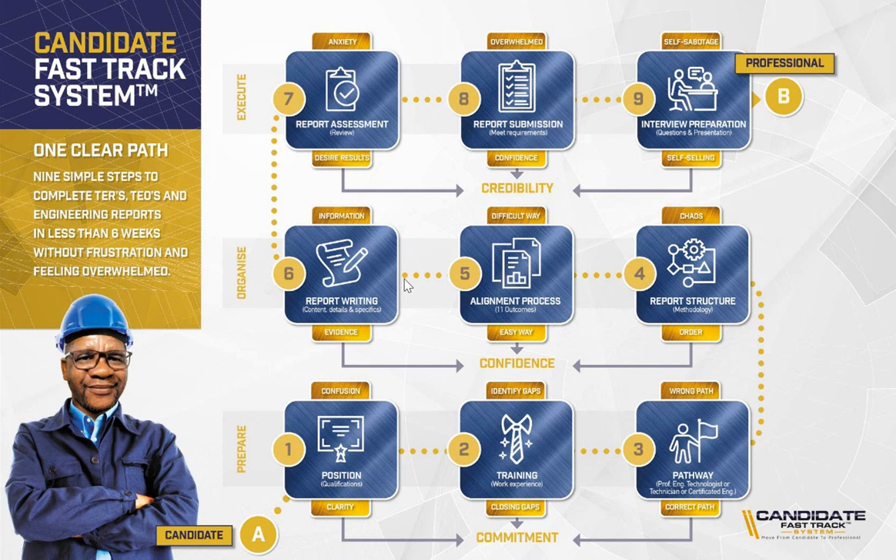Then we move to step number six — this is where we do the work. We coach you, advise you, and guide you on how to write the reports. In this step we look at the content of the report: how you should address the content, the details, and the specifics. Your reporting must talk to your experience and demonstrate that you have it. We help you make sure the report really demonstrates your experience — it must have good content, be detailed, and address specific things. The transformation is to help you not just write information but show evidence of what you have done. Here we cover your TERs, your TEOs, and your engineering report.